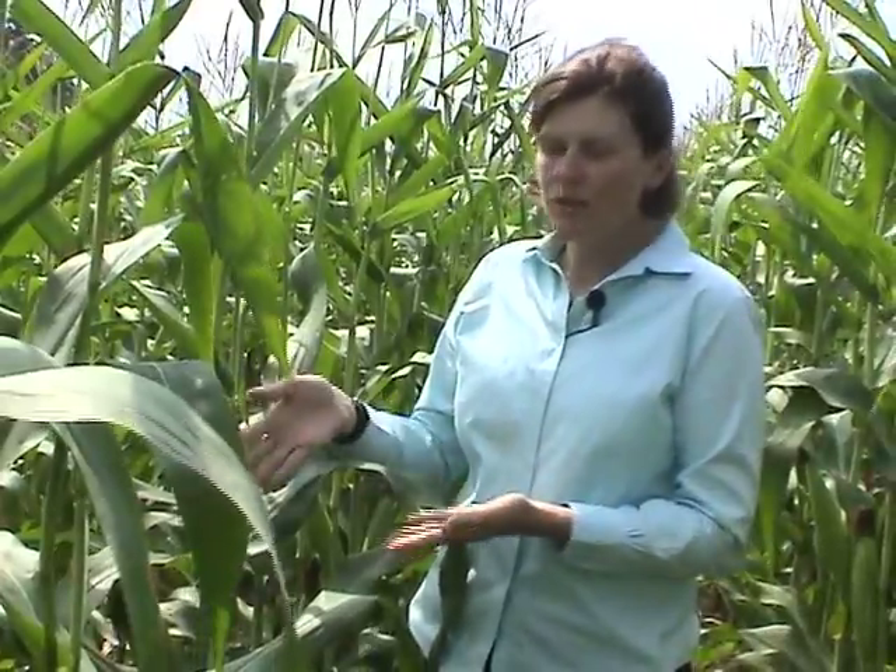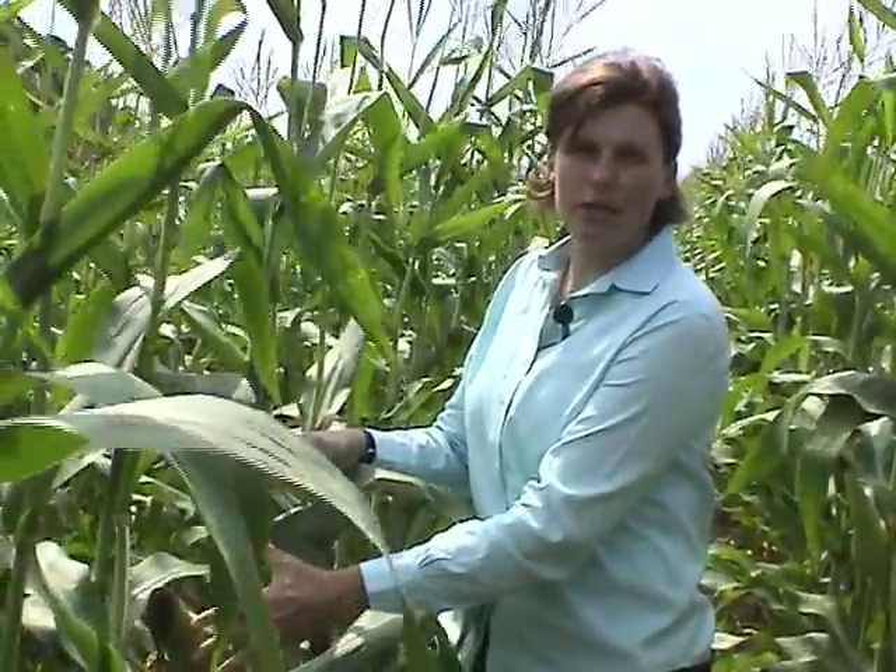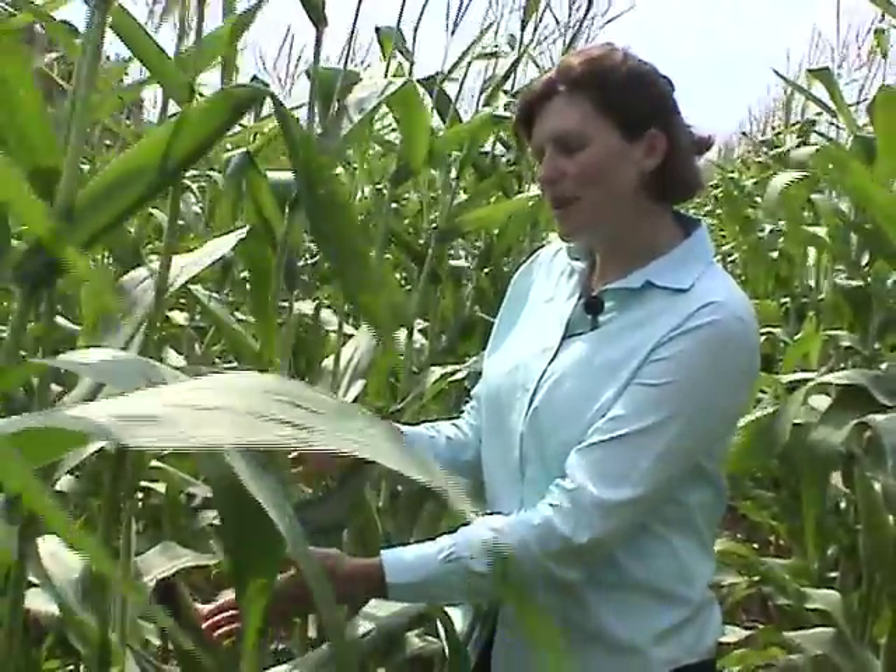Western bean cutworm is different but similar to other corn ear pests in Wisconsin. In these corn ears today we do have western bean cutworm, corn earworm, and occasional second-generation European corn borer. Corn earworm does not overwinter in Wisconsin — it has migration flights from the southeast and several generations within the season. By contrast, western bean cutworm does overwinter here and has one generation per year. European corn borer has two generations per year; second generation overwinters in Wisconsin as well. With western bean cutworm, it's just that one generation we focus on.